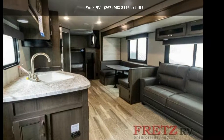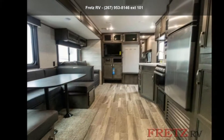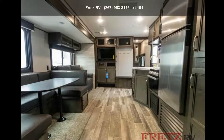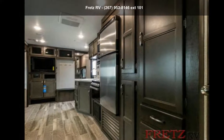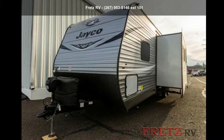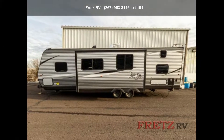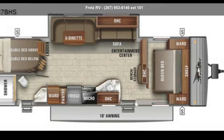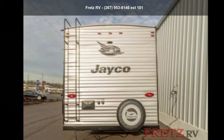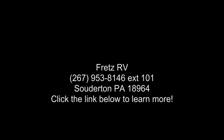Let us put you in the right RV for your family. Call now to schedule an appointment to our dealership. We'll be right back.